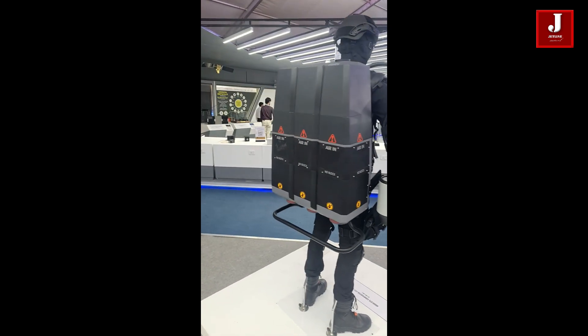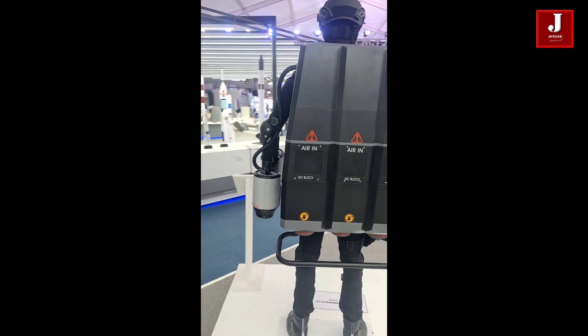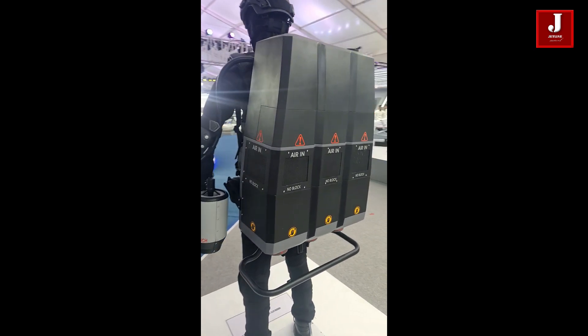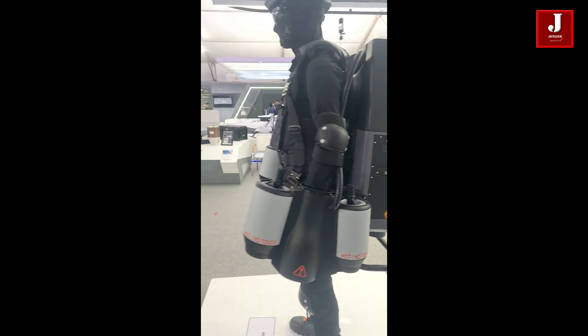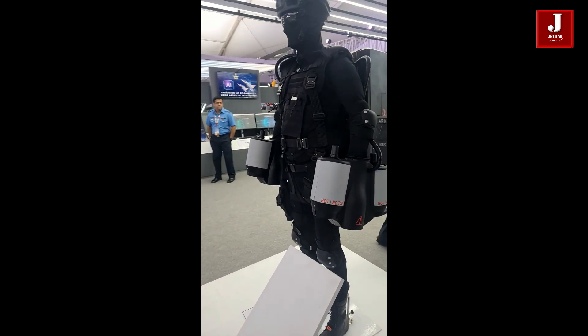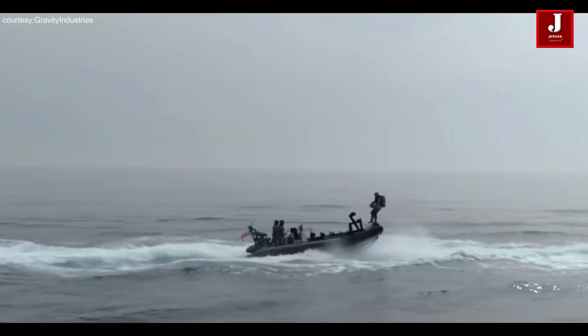What is a jetpack and how does it work? A jetpack is a tool that provides propulsion through tiny jets of gas or liquid, allowing a person to fly or levitate. Jetpacks are normally worn on the back, and users can operate them with their hands or by moving their bodies.